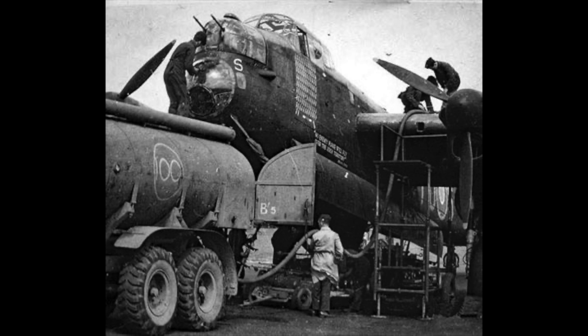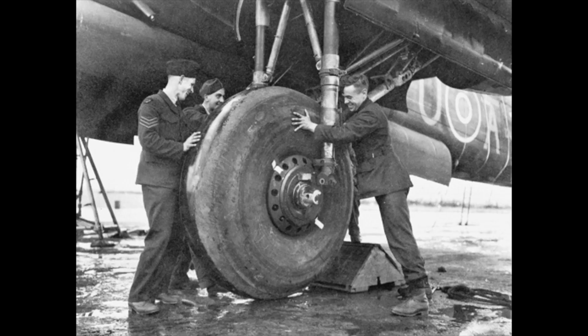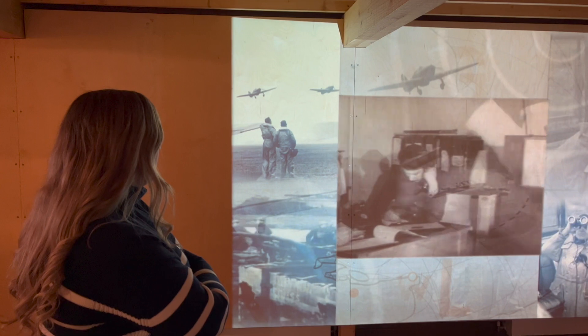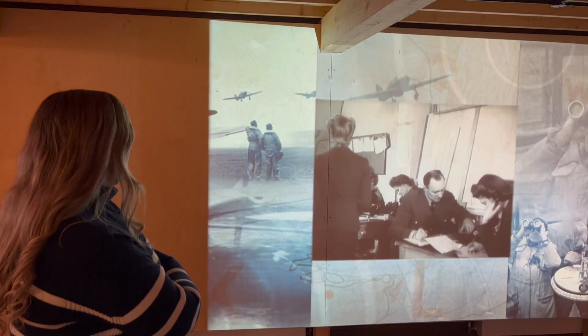During the course of the Second World War, over one million people — men and women — served with or supported Bomber Command. They came from around 60 different nations to make up the aircrew, groundcrew and support personnel, and some of this number were members of the Women's Auxiliary Air Force.